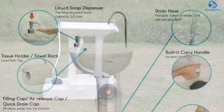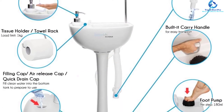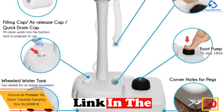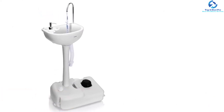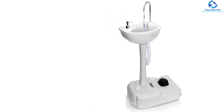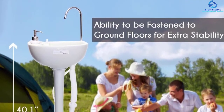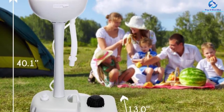Starting at number 10 we have the Serene Life portable 19L water capacity camping sink SLCASN18 in white. You will unquestionably use and love this portable camping sink. It is made from durable plastic materials and features a compact design for easy transportation. It has a bottom water tank capacity of 19 liters and total dimensions of 19.7 by 13.0 by 40.1 inches. This white camping sink keeps your hands clean while maintaining hygiene, with hands-free operation — just step on the foot pump for a stream of water.